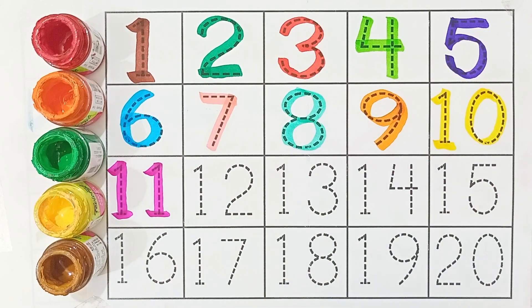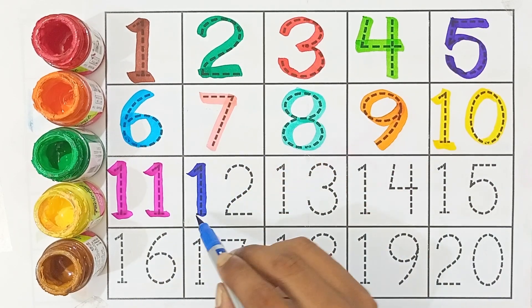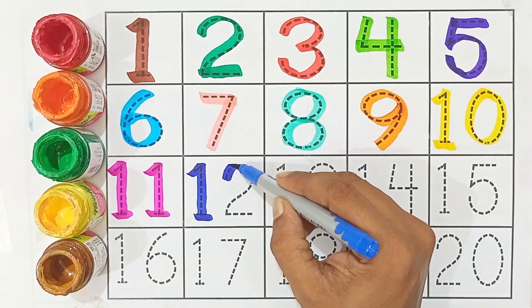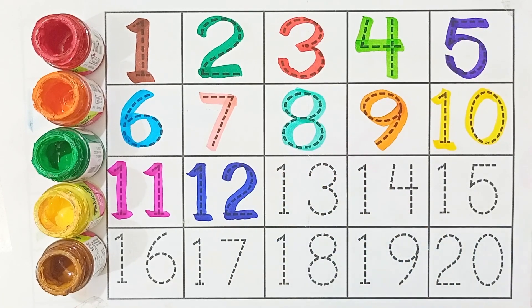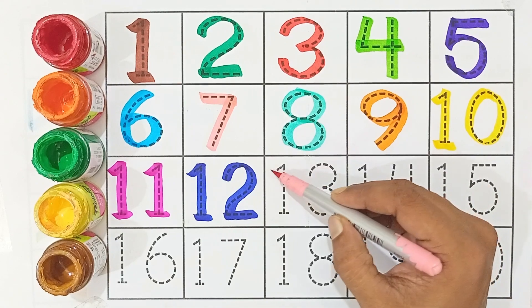Eleven — one and one is eleven. Twelve — one and two is twelve. Thirteen.